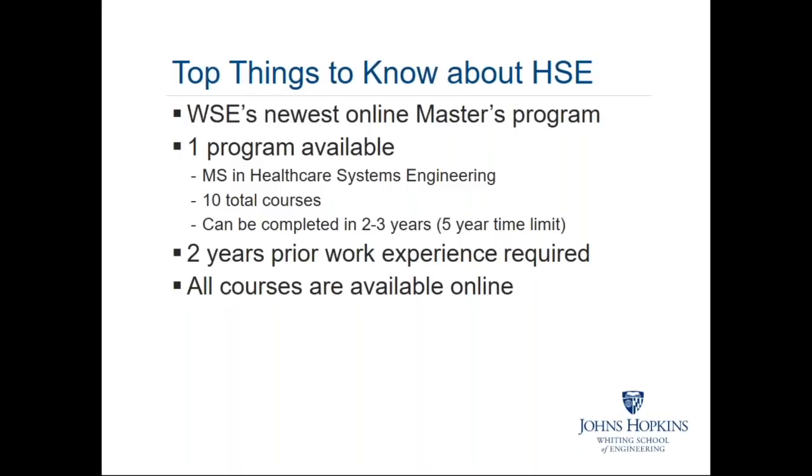There are two years of prior work experience required. And to facilitate ease of access to the educational content — the lectures, the quizzes, the exams, the projects — all of the courses are available online.